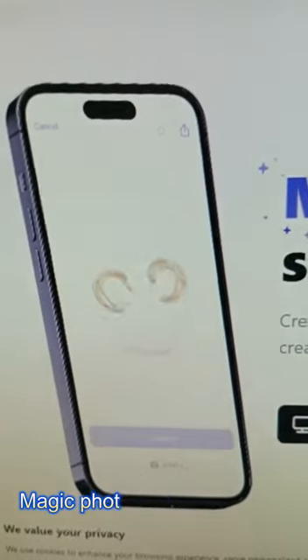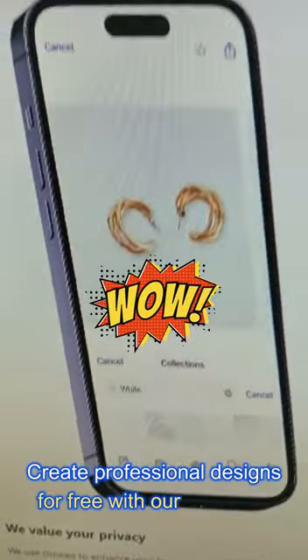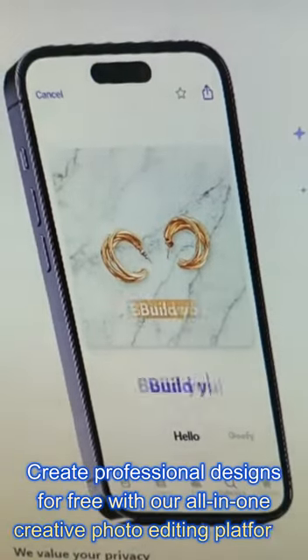PhotoRoom.com. Magic Photo Studio on the go. Create professional designs for free with our all-in-one creative photo editing platform.